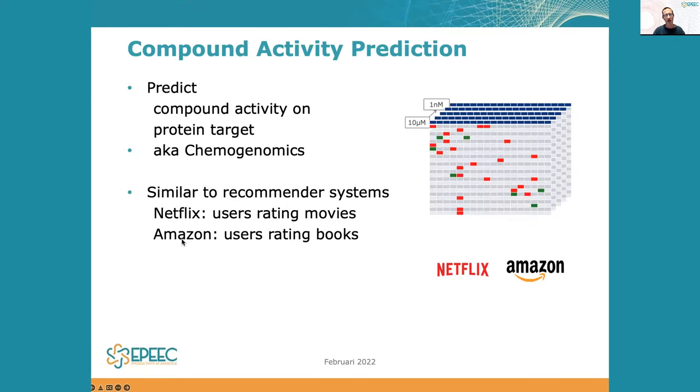A while ago, a pharmaceutical company came to us. They wanted help on compound activity prediction. Compound activity prediction is an important step in drug discovery where you want to find out whether a certain chemical compound or molecule interacts with a protein in your body.